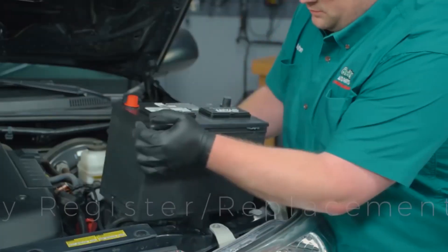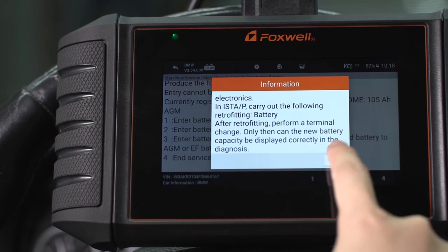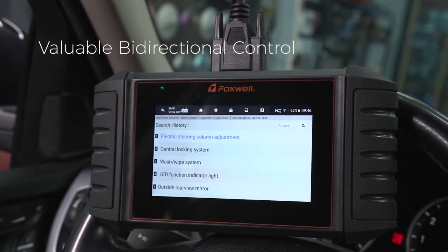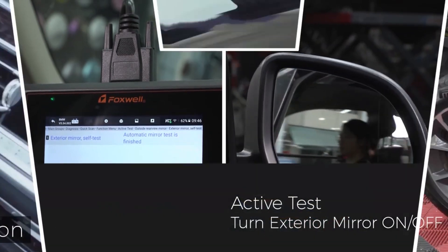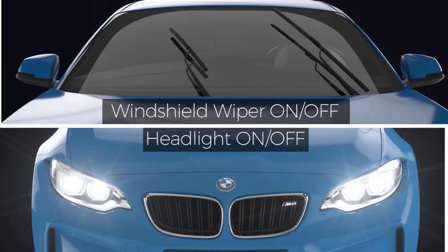With one-click auto-VIN and scan, the tool can perform a comprehensive diagnostic in seconds. Lifetime-free updates via Wi-Fi keep the tool current, eliminating the need for SD cards, cables, or PCs. Whether you're a beginner or an experienced user, this auto-scan tool combines simplicity, speed, and functionality, making it the perfect choice for all your diagnostic needs.